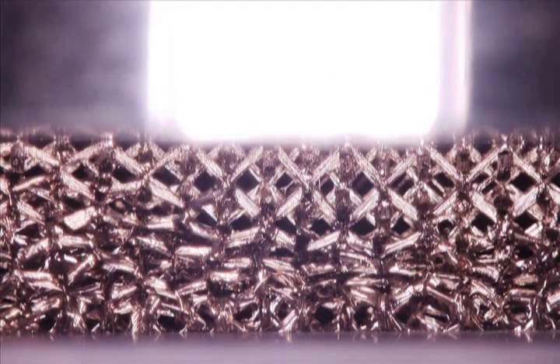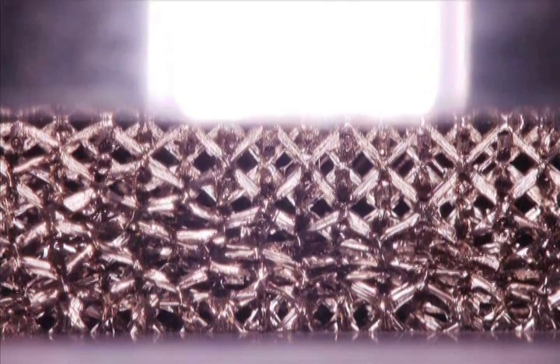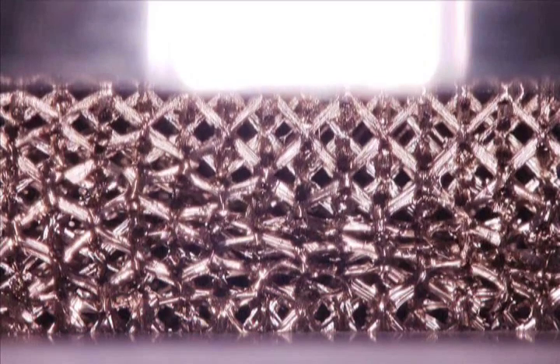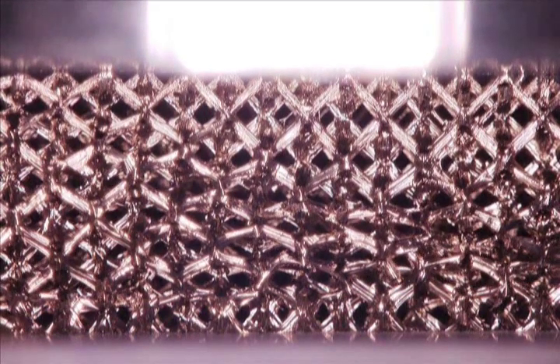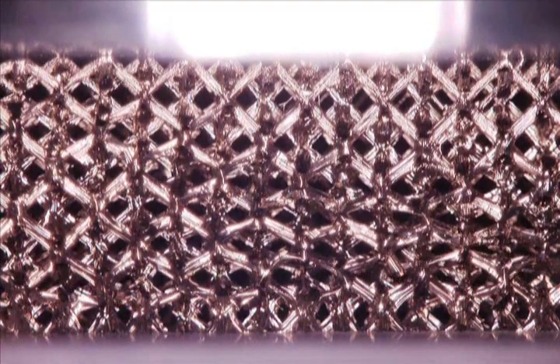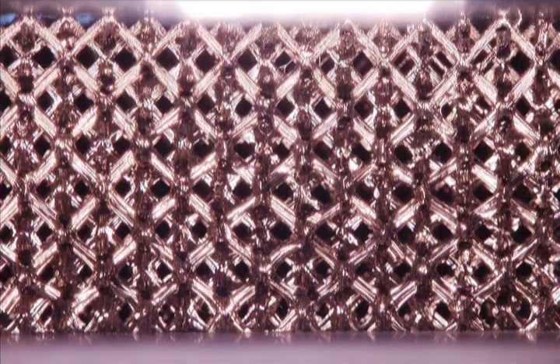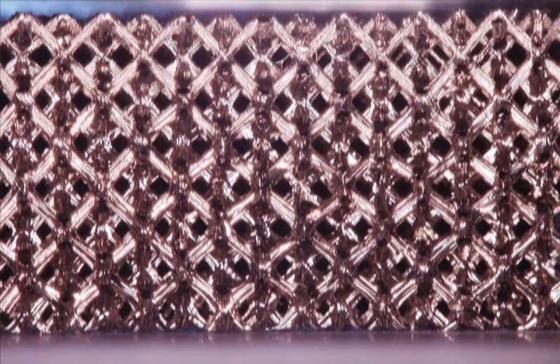Now, the upper platen is lifted and a surprising behavior is observed. The lattice struts unfold and the sample expands. Buckled hollow tubes snap back into their unbuckled states. The microlattice recovers 98% of its original height and little damage is noticeable.